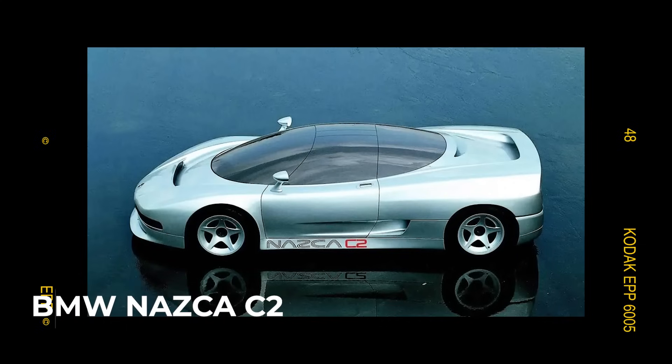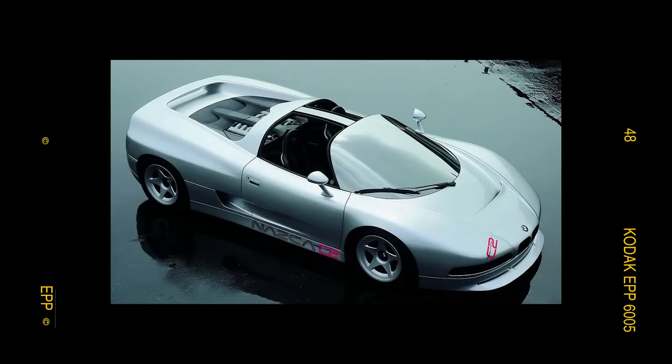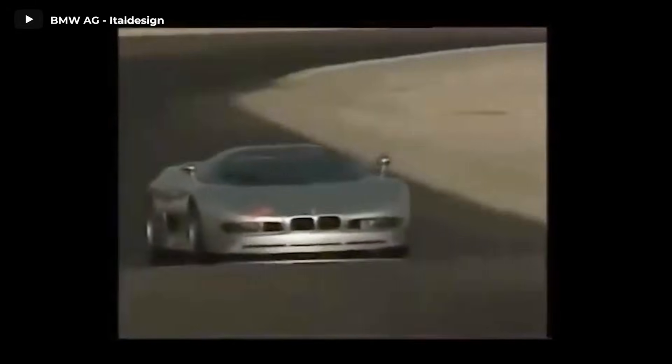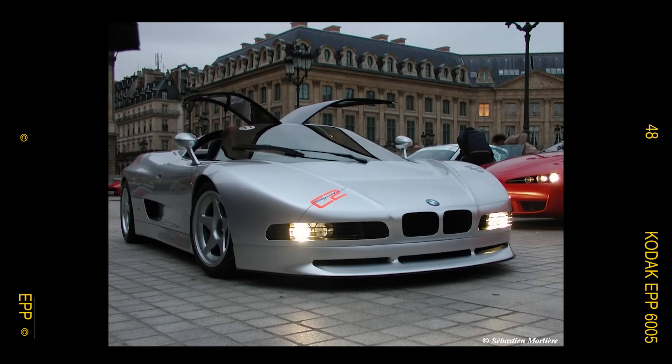1992. That year, we saw two very interesting concept cars. The BMW Nazca C2 marked the middle installment in a trio of BMW concept cars from the early 1990s. This sleek creation represented a lighter, reimagined version of its predecessor, the 1991 Nazca M12, and was succeeded by the open-topped 1993 C2 Spider. All three remarkable concepts were crafted under the creative guidance of Ital Design on behalf of BMW, and shared the potent V12 engines also featured in the prestigious 8 Series Grand Tourer. The Nazca C2's 5-liter V12 delivered 350 horsepower and reportedly propelled it to a top speed of 193 miles per hour.